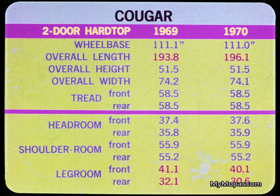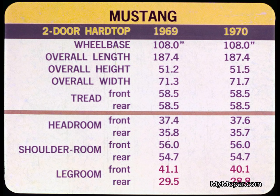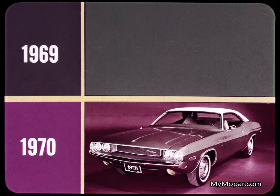Mustang, how new are you? You've added simulated air scoops and gone back to single headlights again. Mustang shows no significant changes in dimensions other than the loss of an inch in front seat legroom and seven-tenths in rear seat legroom. Now, Challenger, how new are you?